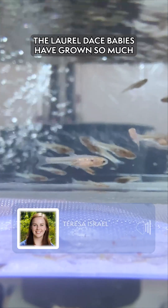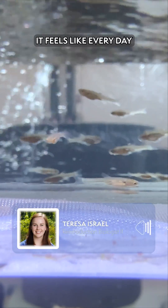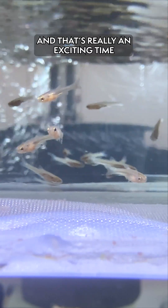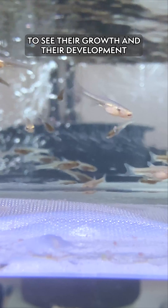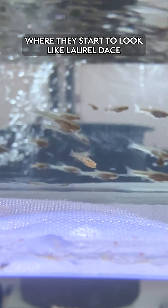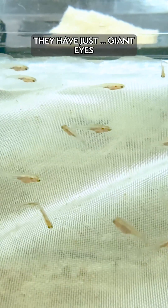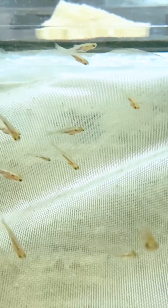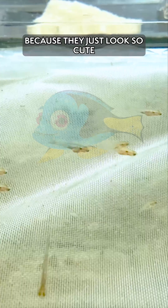The Laurel Dace babies have grown so much. They're growing so quickly now — it feels like every day we come in and they're bigger. That's a really exciting time to see their growth and development. They're even hitting a stage where they start to look like Laurel Dace. They have just giant eyes, which is one of their most identifiable features at this point. It reminds me of something you would see in an animated movie because they just look so cute.